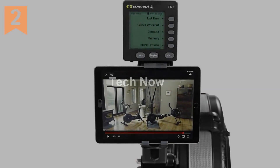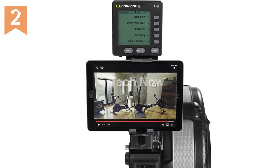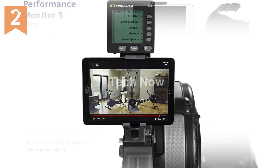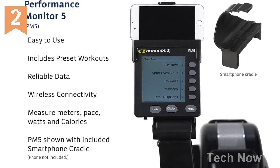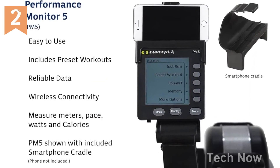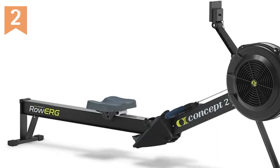Are you looking for a high-quality indoor rowing machine that offers a complete full-body workout? Look no further than the Concept2 RowErg Indoor Rowing Machine. With its advanced features and durable construction, this machine is designed to give you the best rowing experience possible.